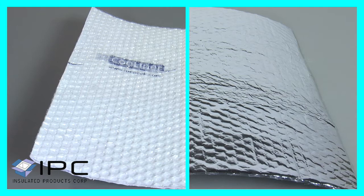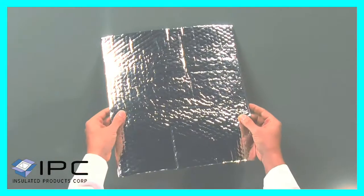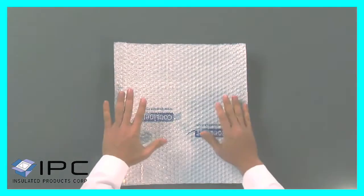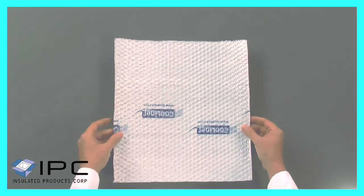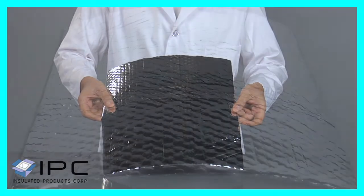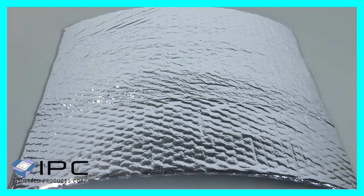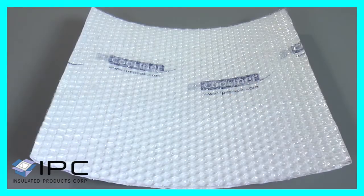Cool Liner is a flexible, lightweight insulation material consisting of a heat reflective foil side and a heat blocking cellular side. Cool Liner offers excellent temperature control performance via a dual form of heat blocking. Radiant heat is reflected away using the reflective foil side. Convective heat is slowed considerably using the air bubble layer.